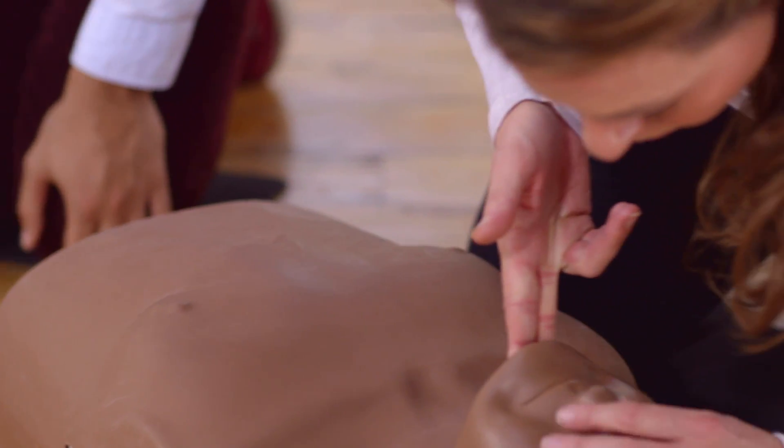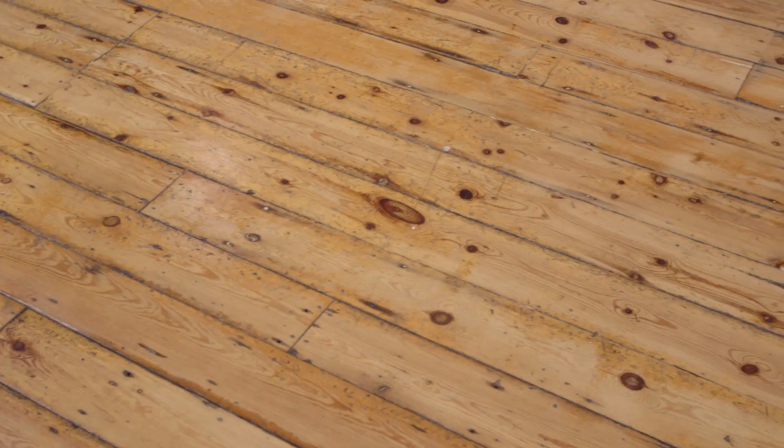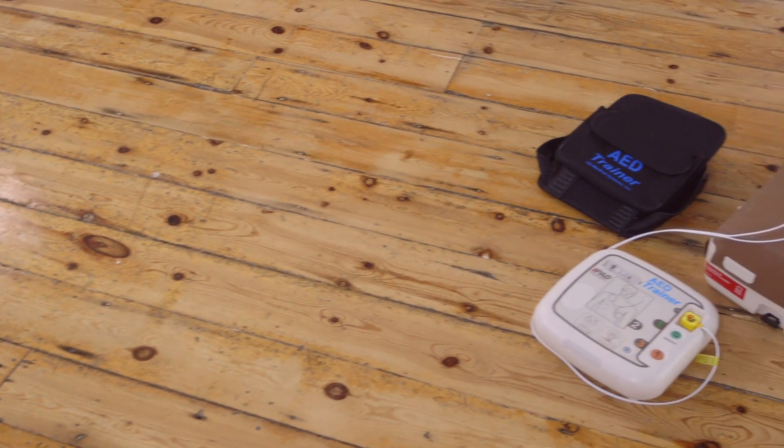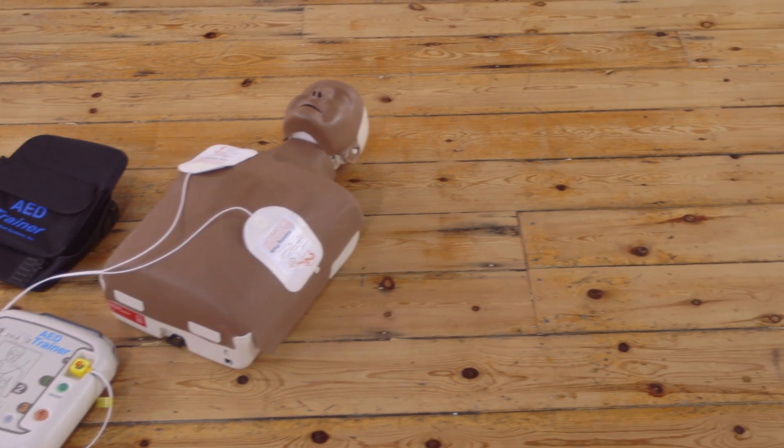Sometimes it's an abnormal rhythm that causes the heart to suddenly stop pumping blood — the person collapses, becomes unresponsive and stops breathing normally. A public access defibrillator, or just defibrillator, is a machine that can read or analyse the heart rhythm and tell you if an electric shock is needed to stop the abnormal rhythm.